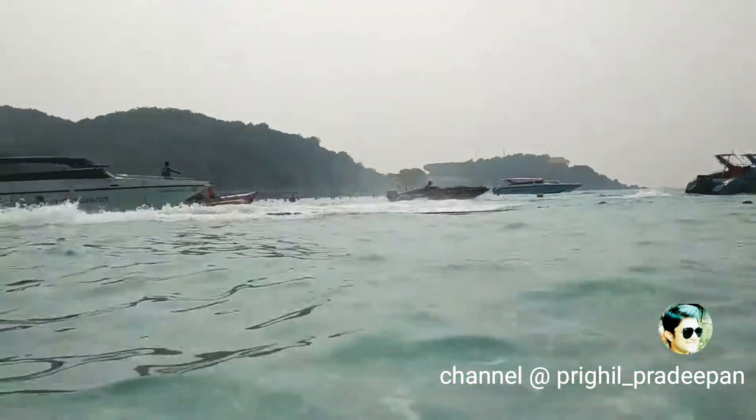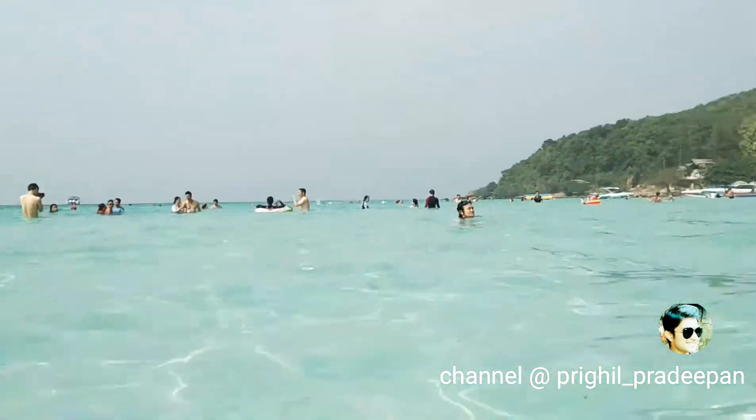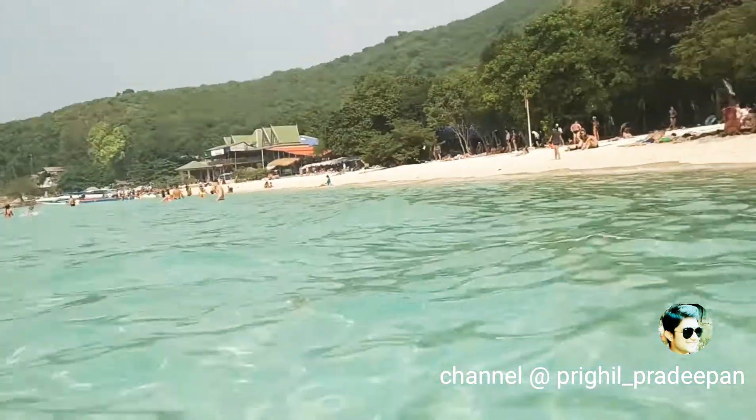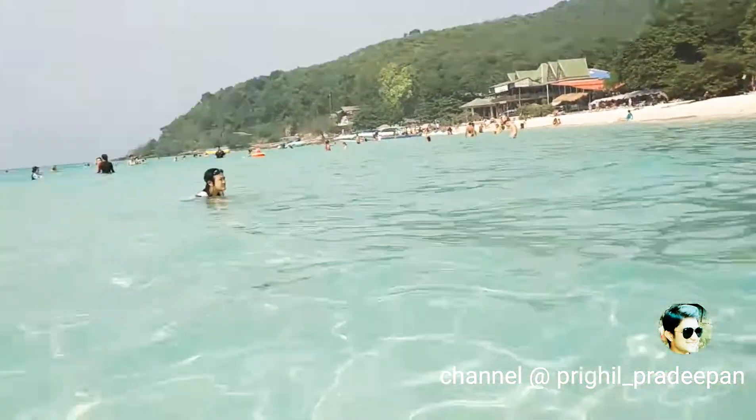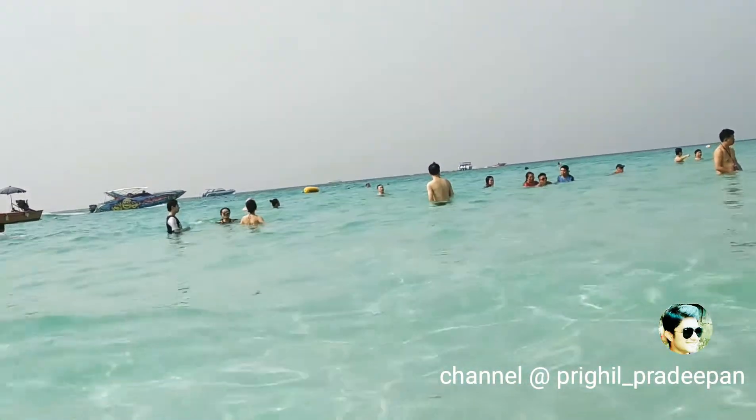Friends, this is my vlog and now we are at Koh Hae, the Coral Island of Thailand. It is very clear — you can see the waters, everything is visible. We can also walk around. It's a very cool place.